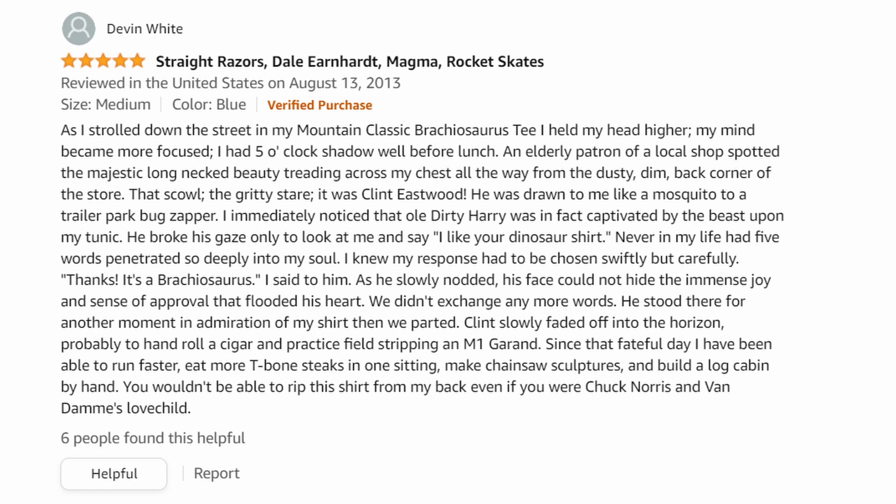"Never in my life had five words penetrated so deeply into my soul. I knew my response had to be chosen swiftly but carefully. 'Thanks — it's a brachiosaurus,' I said to him, as he slowly nodded. His face could not hide the immense joy and sense of approval that flooded his heart. Since that fateful day I've been able to run faster, eat more T-bone steaks in one sitting, make chainsaw sculptures, and build a log cabin by hand. You wouldn't be able to rip this shirt from my back even if you were Chuck Norris and Van Damme's love child." That was the most beautiful thing I think I've ever read.